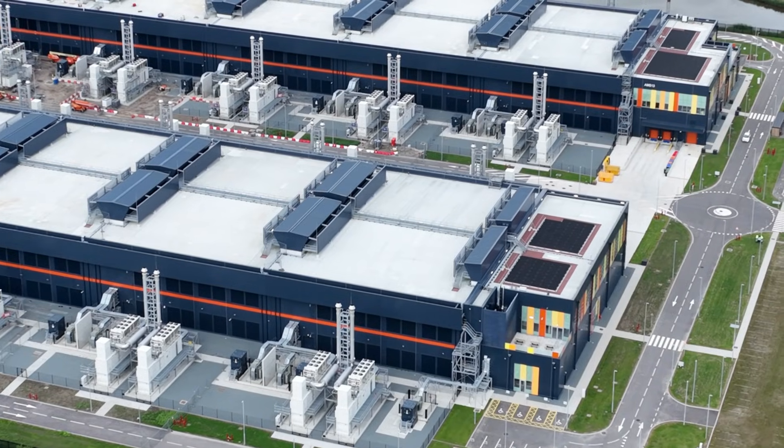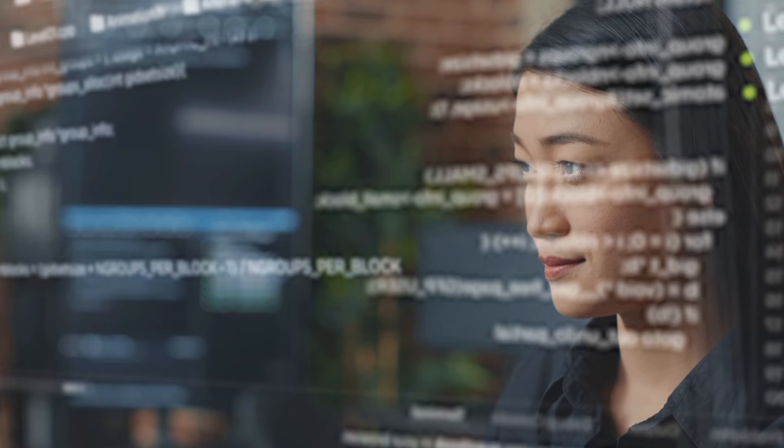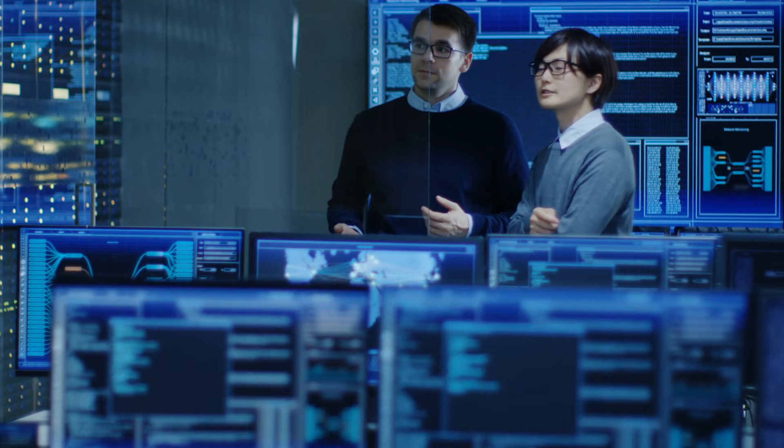How so? Data centers are getting a lot of pressure for space and power. Just to give you an example, artificial intelligence is demanding a lot of processing power at these large data centers. There are over 11,000 data centers out there. AI is generating a lot of traffic between these data centers that they cannot meet the power requirement. Hence, there is a push to make these data centers geographically dispersed, creating a demand for connectivity between them.